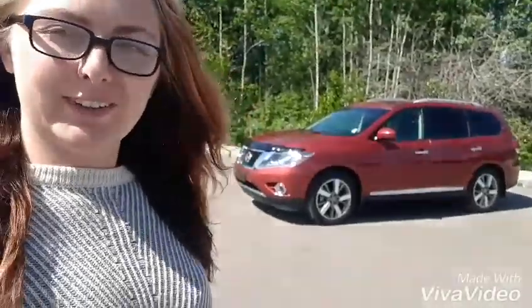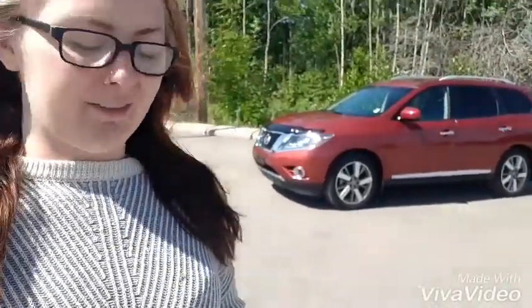Hey guys, it's Jessica here at Northland Nissan and I'm going to show you our 2016 Nissan Pathfinder. As you can see, we have a red one and this is one of our platinum editions. So come with me and we'll go inside.